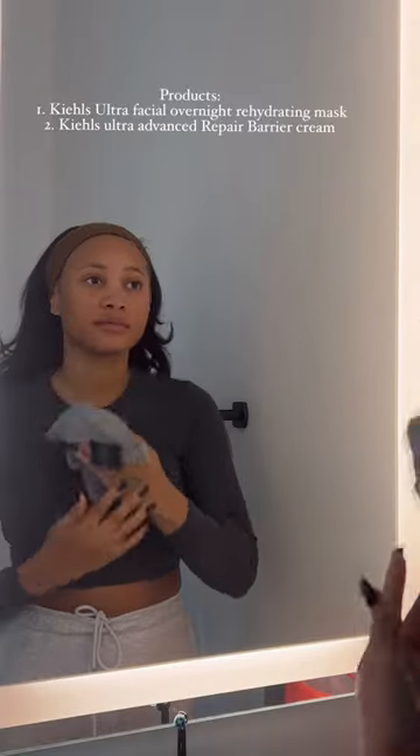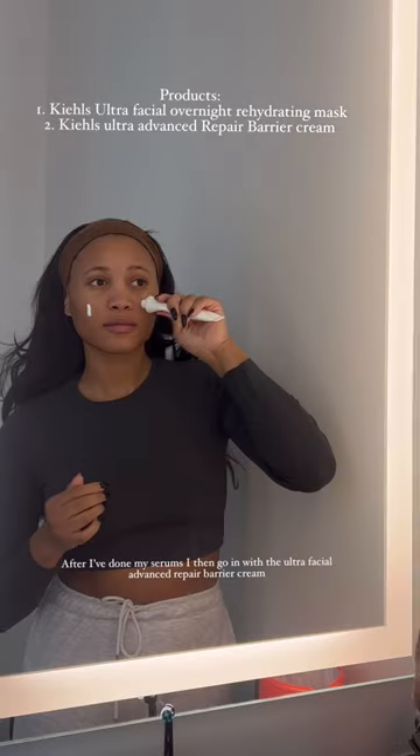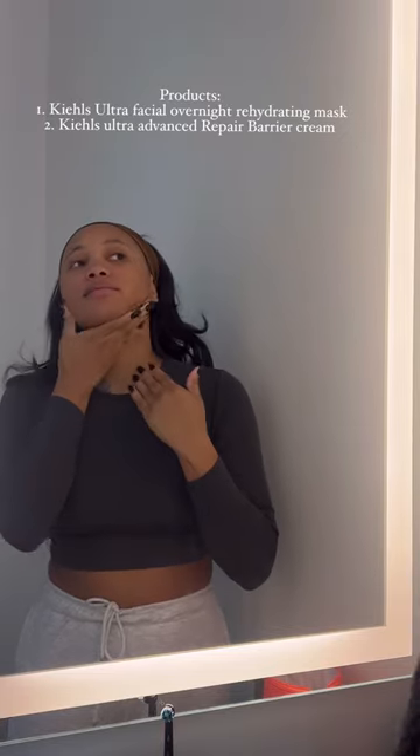I know it sounds crazy, but trust me, you're going to want to hear this. The products that have changed my skin health game are the Kiehl's Ultra Facial Overnight Rehydrating Mask and the Kiehl's Ultra Advanced Repair Barrier Cream. These creams are packed with so many instant repair relief for sensitive dry skin.